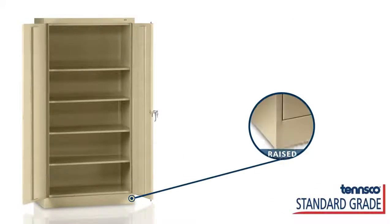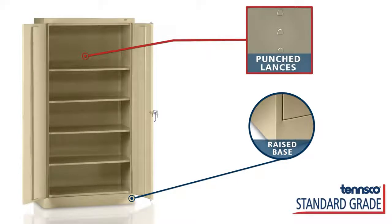A raised base keeps contents away from wet floors or cleaning solutions, and all of our cabinets are powder coated to ensure years of durability. For ventilation, punched lances provide air circulation.